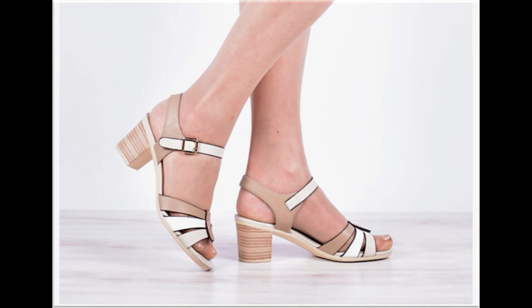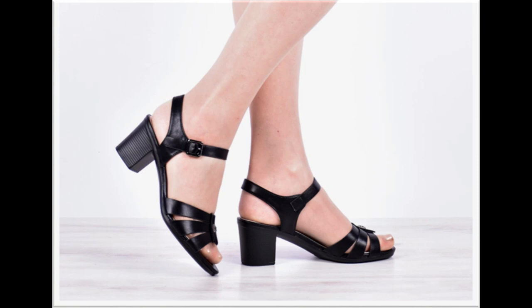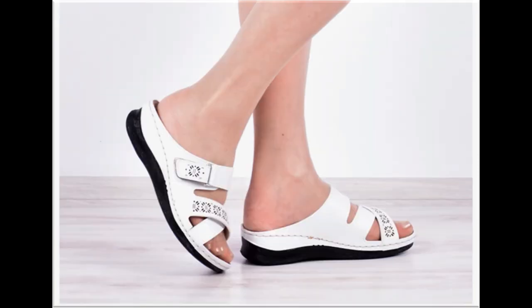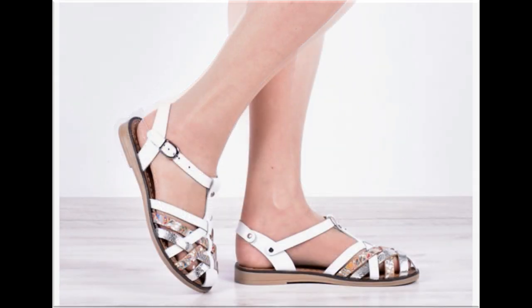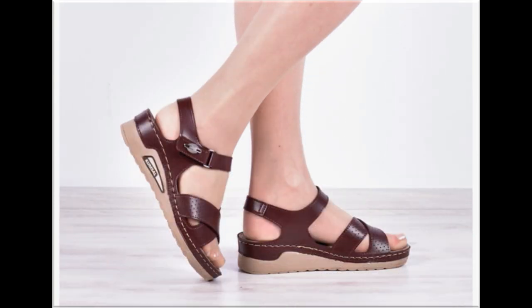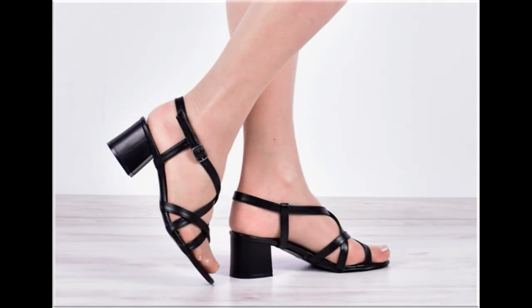Slip-on designs are also introduced as part of this pretty collection, along with zipper style. These all designs are available online easily, and for ordering you can contact me and I will give you the online shop address. These all designs are available at the rate of 30 to 35 dollars, which is a very reasonable price given the outstanding styles, designs, and material.